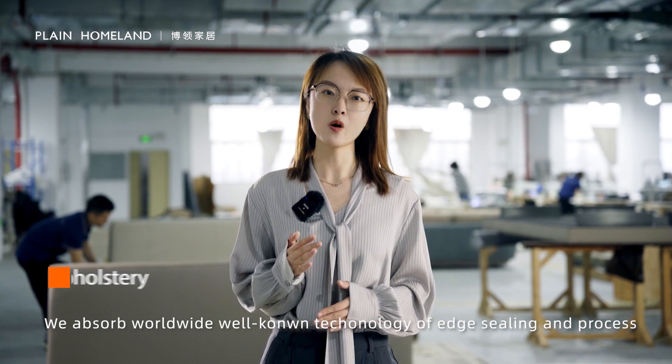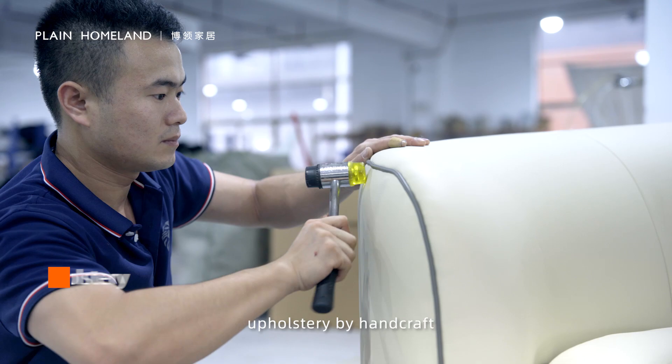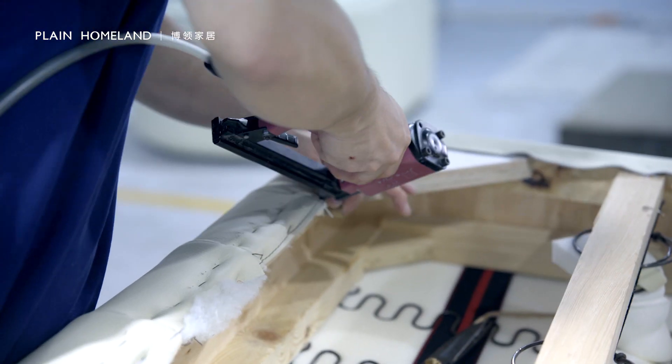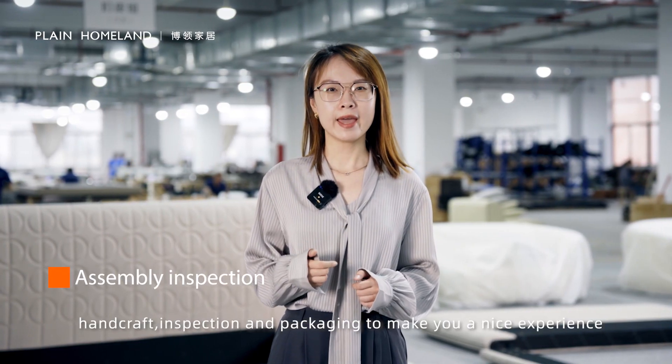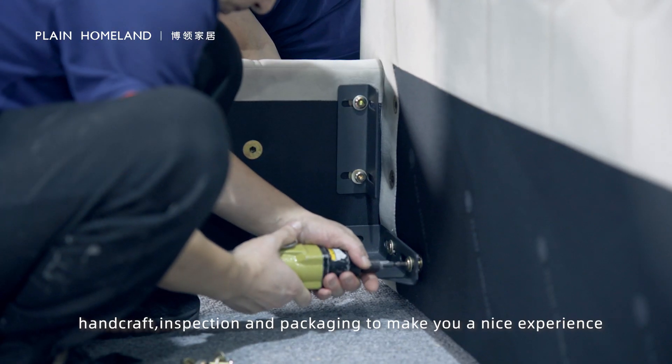We absorb worldwide well-known technology of edge sealing and precise upholstery by handcraft. We've been focusing on strict selection, handcraft, inspection, and packaging to make you a nice experience.